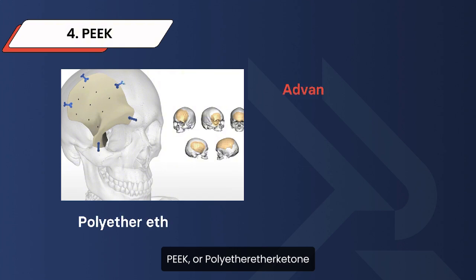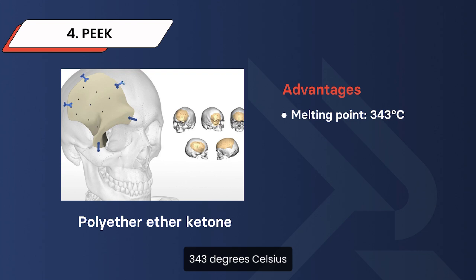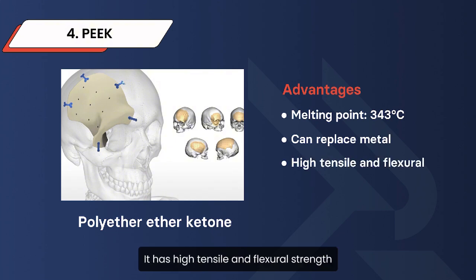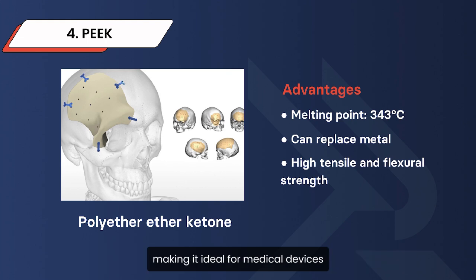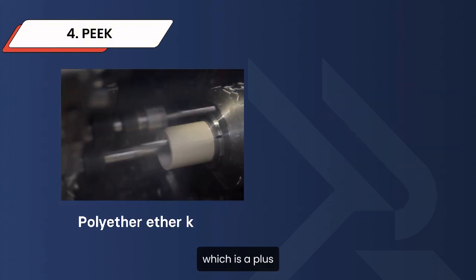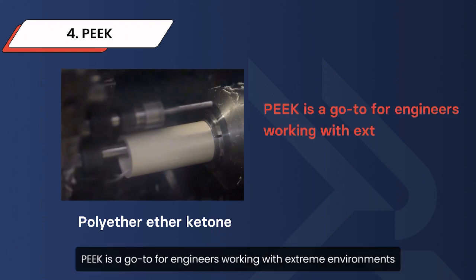PEEK, or Polyether Ether Ketone, is another high-performance plastic with a melting point of around 343 degrees Celsius. It is a powerhouse when it comes to strength and adaptability, often replacing metal in many applications. It has high tensile and flexural strength and can handle short-term temperatures up to 310 degrees Celsius, making it ideal for medical devices, transmission parts, and aircraft exteriors. It is easy to machine, but keep in mind that it's susceptible to UV and some acids. Overall, PEEK is a go-to for engineers working with extreme environments.